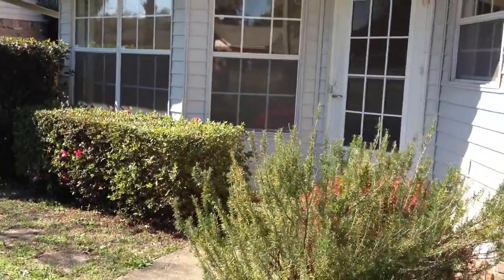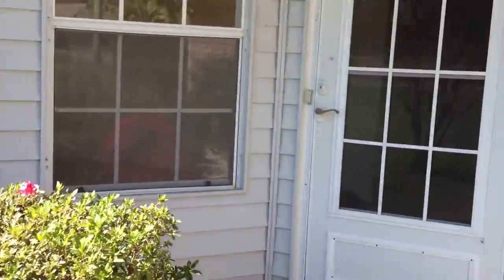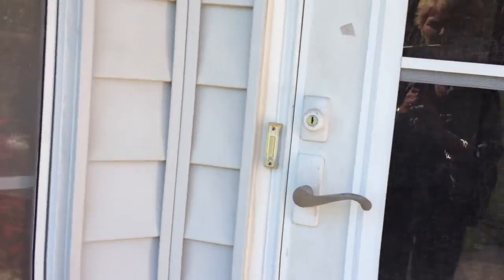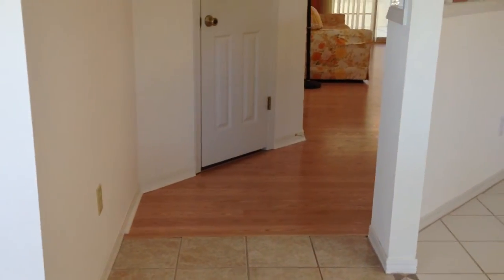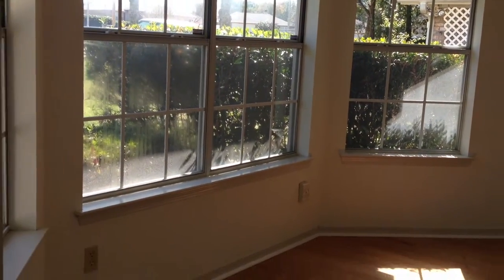We have some new carpet, laminate flooring, and tile. This is looking right into the dining room. We do have a storm door. As you enter this home, you can see the tile flooring in the foyer. We have laminate in the great room. Just as soon as you come in, we are in a formal dining room which could be used as an office or a bonus room. It does have a bay window and very nice laminate floor. This room is just freshly painted.